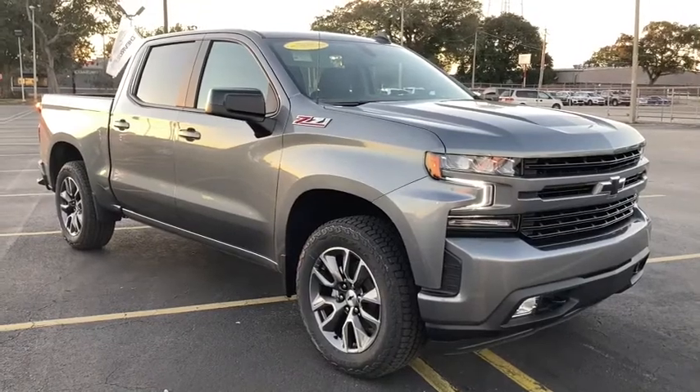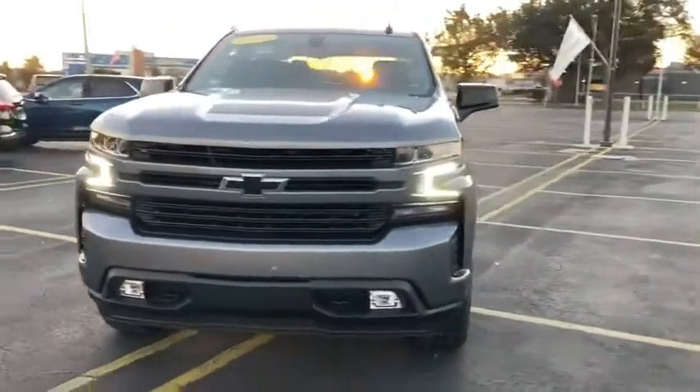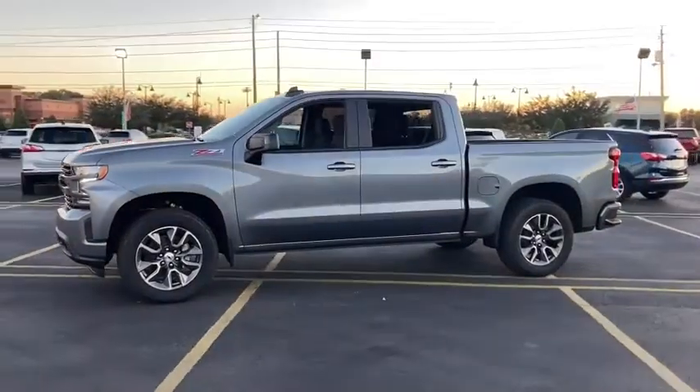Take a ride in the 2021 Chevrolet Silverado 1500. The Chevy Silverado 1500 is the perfect combination of functionality, reliability, and technology.